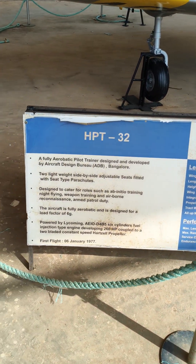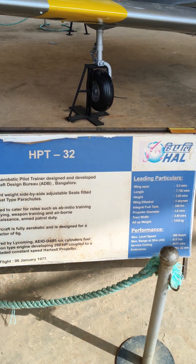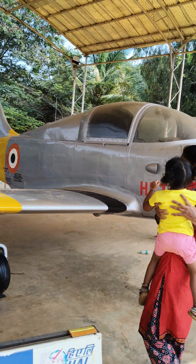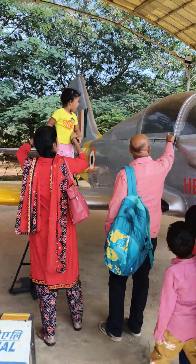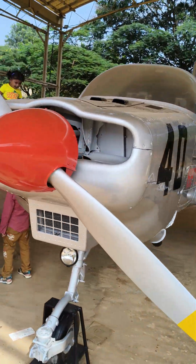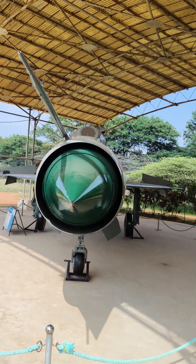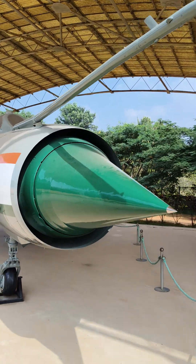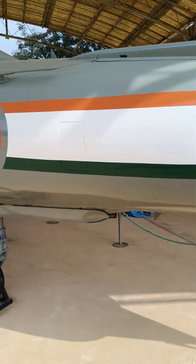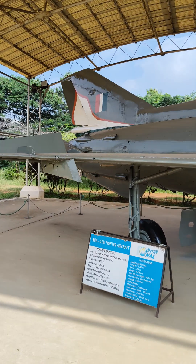Its name is HPT-32, a fully aerobatic pilot trainer designed by the aircraft design bureau. You can see some kids are playing on the rings there. See the aircraft — the nose is very lengthy.